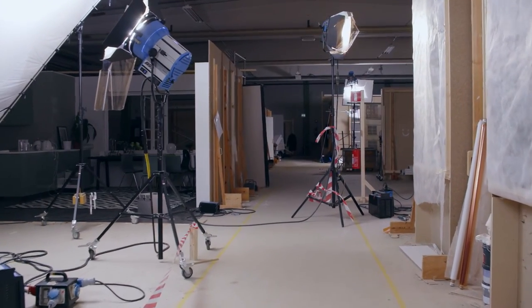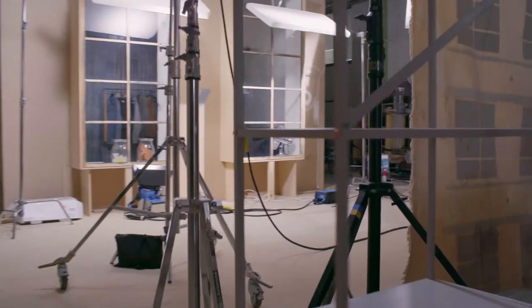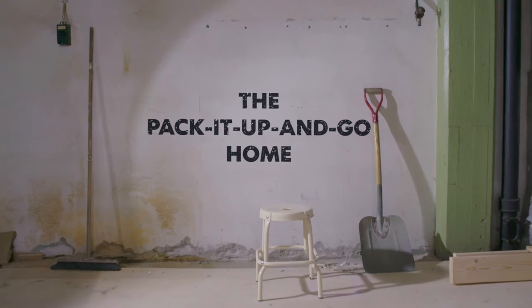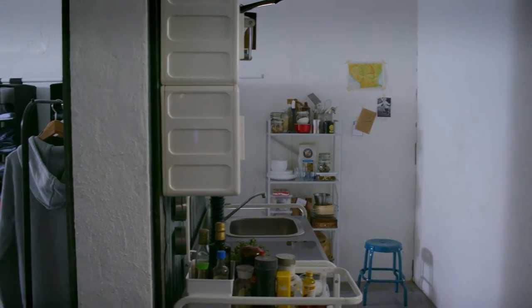Hey! We're the IKEA Ideas Team. Our catalog colleagues built a studio apartment for a person who moves a lot and loves to try out new places and spaces. Here we go. Let's take a tour while we pack everything, even the entire kitchen.